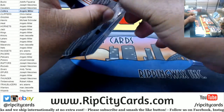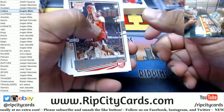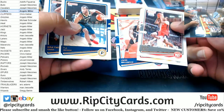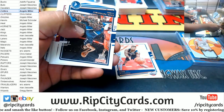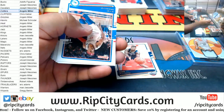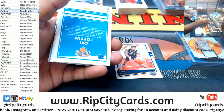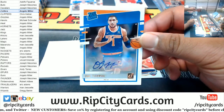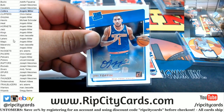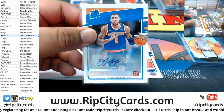Alright, where's the autograph? Let it be a huge auto — let's go. Look at the Zion there. OB Toppin, Knicks Rated Rookie Auto — very nice.